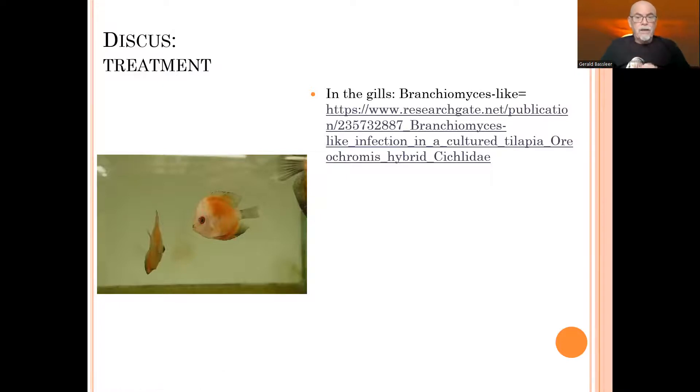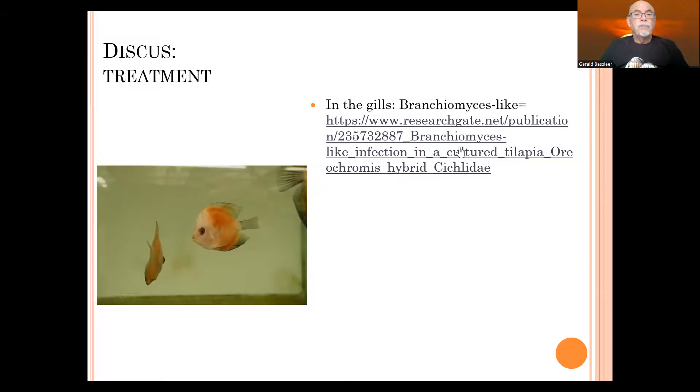The gills point to branchiomyces. You can try to follow the link — this is the branchiomyces-like infection in cultured tilapia, and this is the study discussing that branchiomyces-like infection which was discussed in Israel in the laboratory. You can follow the full text. And here is that picture in detail showing those kind of branchiomyces spores, which we may have seen in our microscope for the discus.